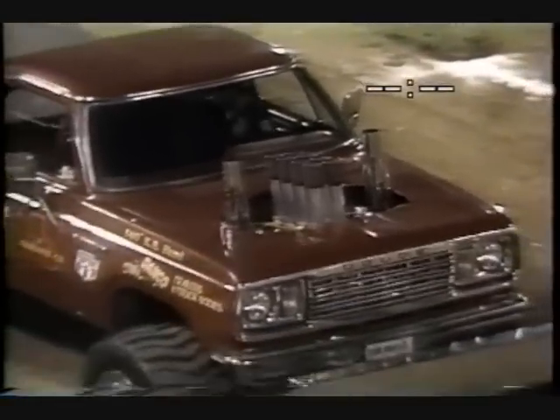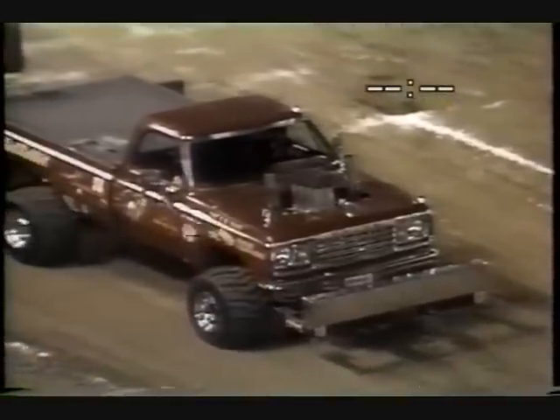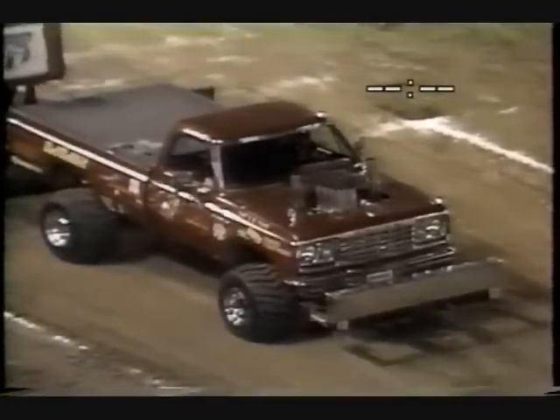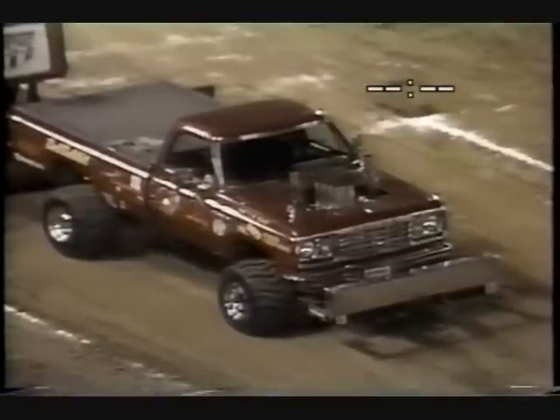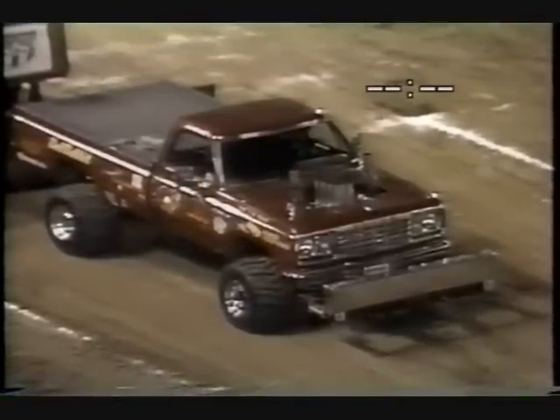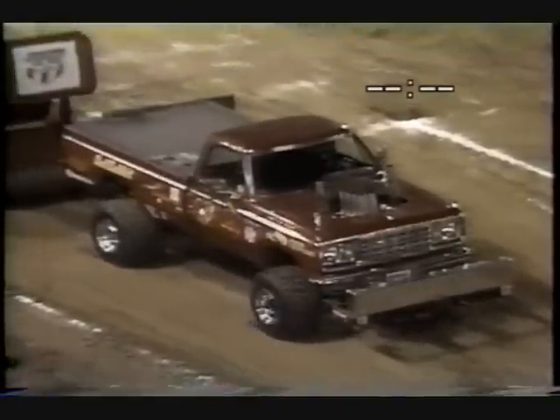This truck Dan actually purchased new, ran it for super stock for a while, and now campaigns it in the modified ranks with a 540 cubic inch aluminum Keith Black motor. This is a very tough truck — it just looks mean sitting there. Dan can handle about any job you want to put on him. Let's see if he can handle it tonight. He'd like to put a little pad in there — here we go.